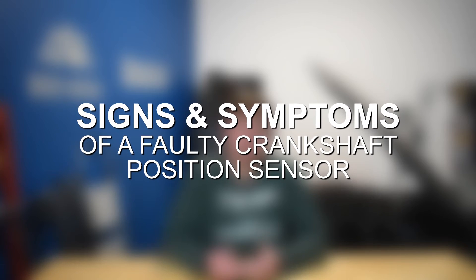The crankshaft position sensor is an incredibly important and critical part in proper engine operation. Without a working crankshaft position sensor, there's a pretty wide variety of symptoms that can appear. Let's go ahead and talk about some of those symptoms you may notice with a crankshaft position sensor failure.